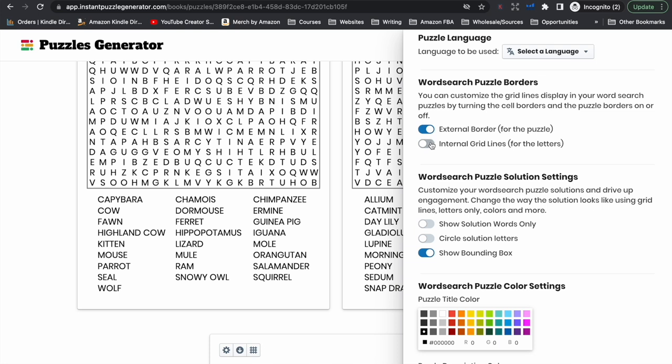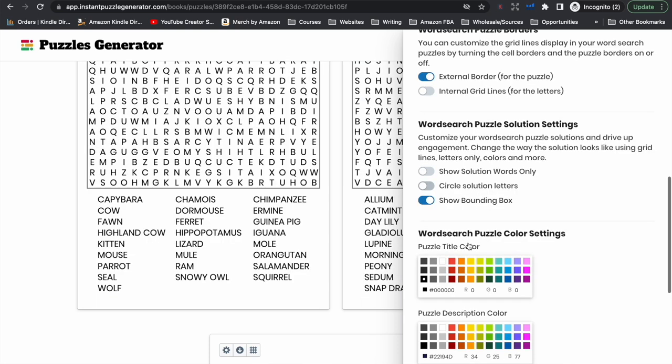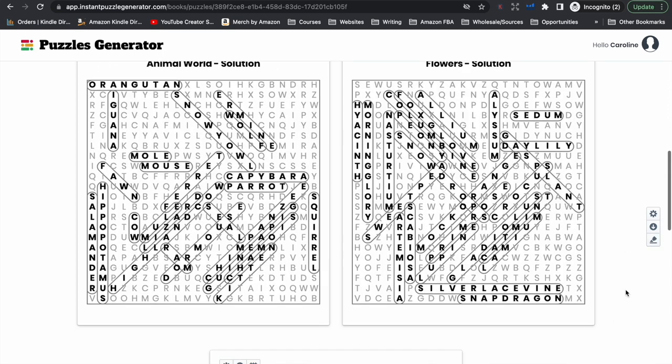Here you can add internal lines if you prefer your word searches to have a grid. And then this adjusts how you want the solutions pages to look — you can have the puzzle show only the solution words, circle the letters, or have the words with a bounding box. My personal preference is a bounding box. We click this little button here, it will show the solutions — the box just highlights the whole word to show the person where the word is so they can check their answers.